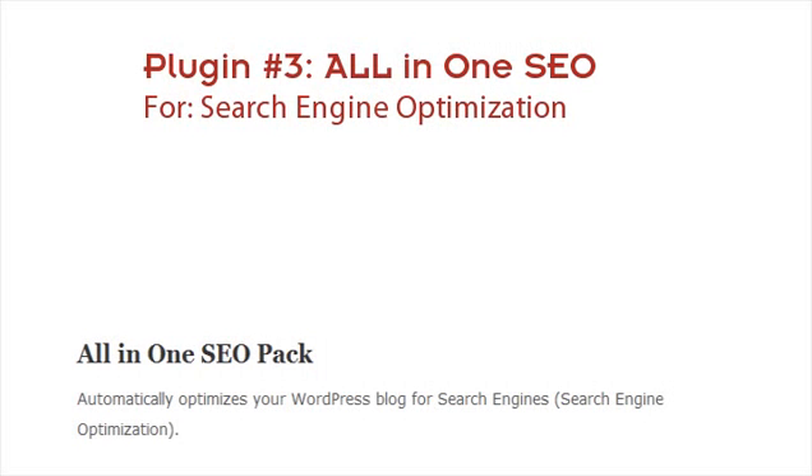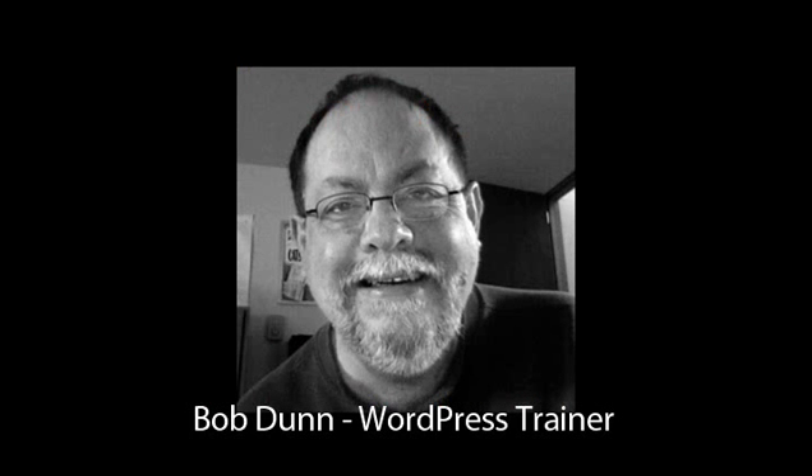For SEO, I've used All in One SEO quite a bit — it's probably one of the more popular ones and it's free. A lot of themes coming out like Headway and Genesis have built-in SEO or search engine optimization settings, so you don't need to install that plugin. It's good to use if your particular theme doesn't have those options built in.